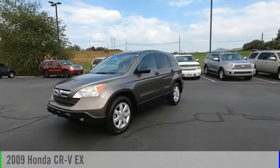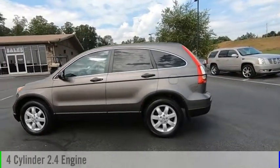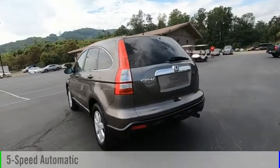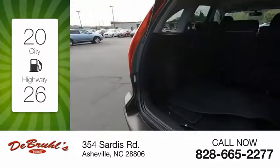Make a great choice today with the 2009 CR-V. This vehicle is powered by an all-wheel drive, four-cylinder, 2.4-liter engine and comes with a five-speed automatic transmission. Great fuel efficiency saves you money by requiring fewer trips to the gas station.